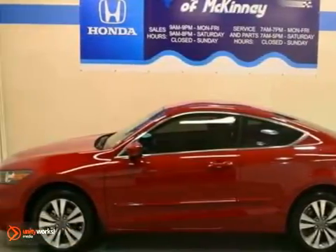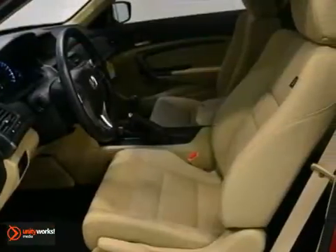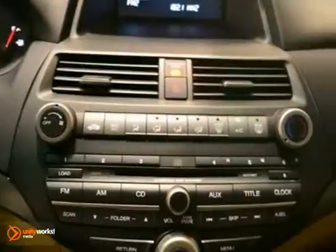This 2012 Honda Accord LXS features a 2.4-liter 16-valve engine and is equipped with a 5-speed manual transmission. The vehicle is San Marino red with an ivory interior and offered with a full factory warranty.